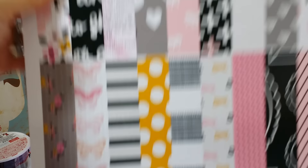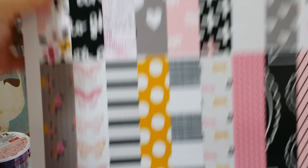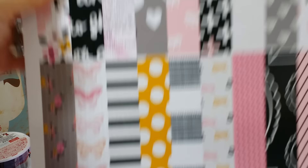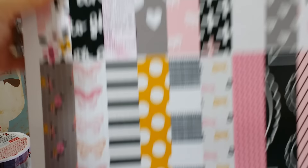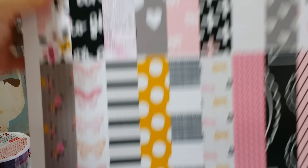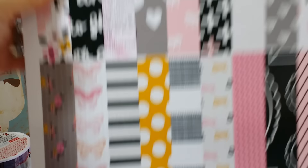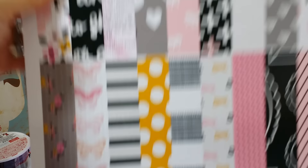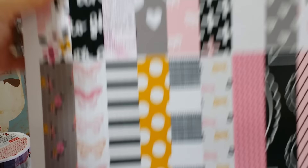That's all I got at Joann's. Then at Tuesday Morning — that's why, you know, I found the embellishments first and then I thought I had to get the paper. This one is the alphabet. Love it!